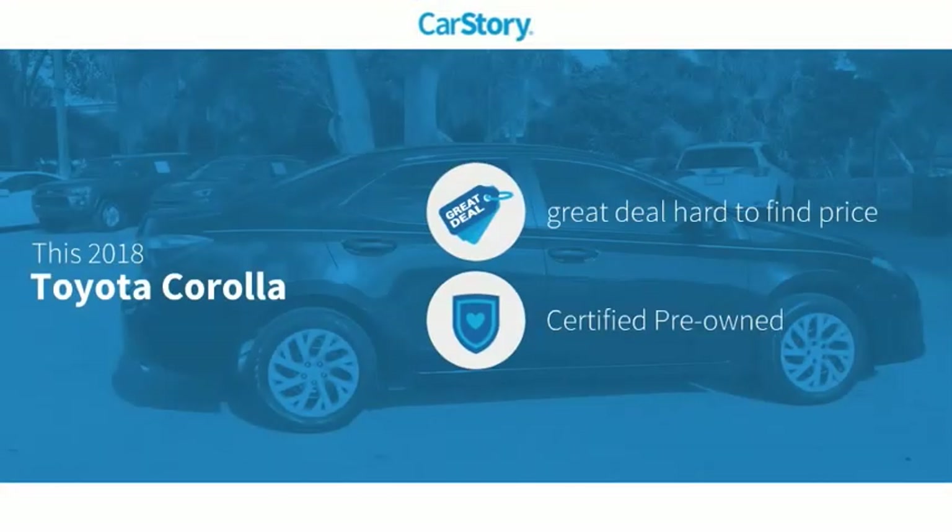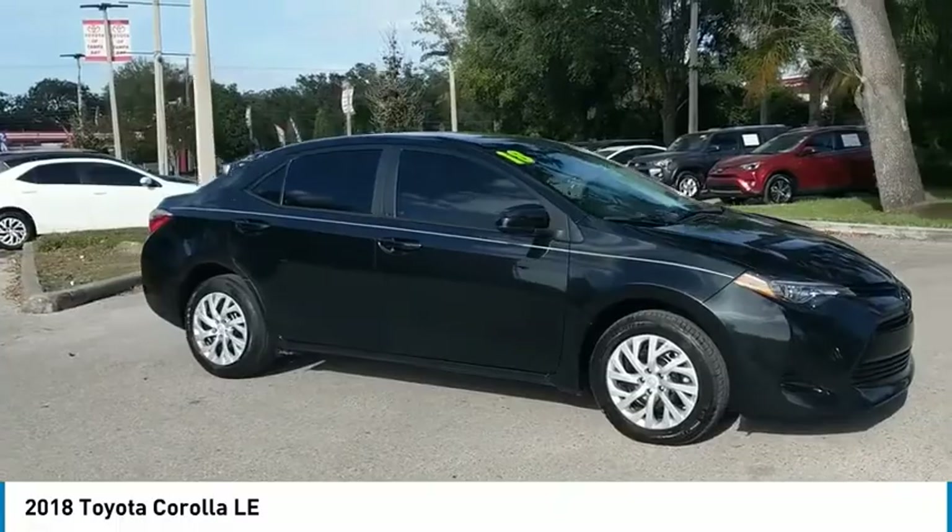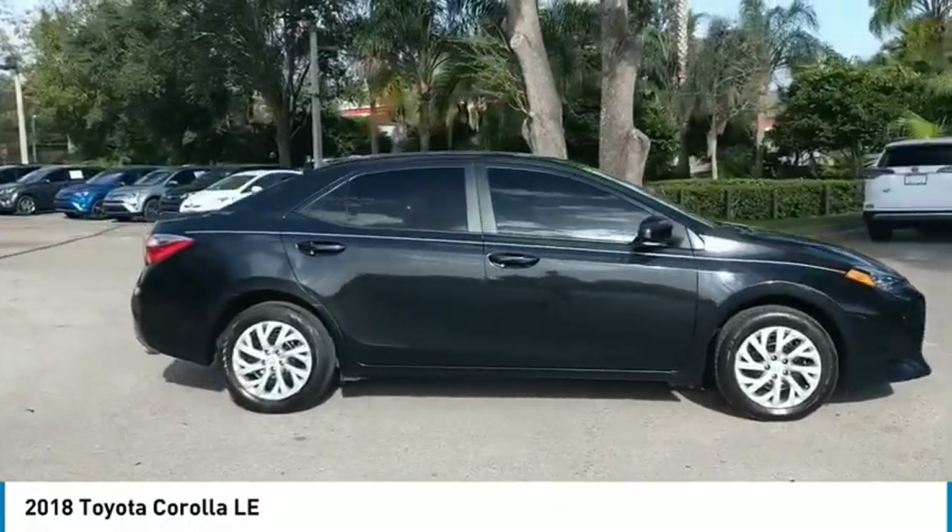Our story research indicates this vehicle as being a great deal that is hard to find at this price — certified pre-owned, and has been listed as an IIHS top safety pick with these ratings. Make a great choice today with the 2018 Corolla.